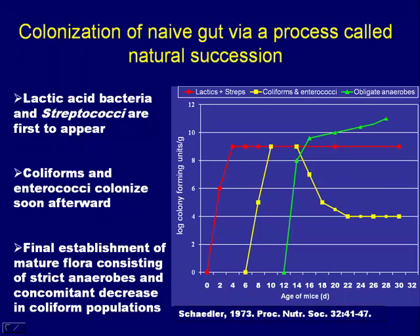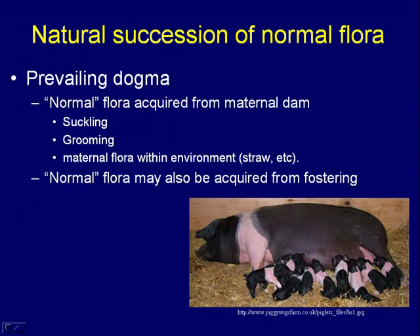So if you can get anaerobes there first, it's very difficult for a salmonella to come in and get established. The prevailing dogma is that young neonates acquire their flora from their mother. Certainly there's suckling and grooming activities, and they can also get it from the straw or the environment where the mother is. A normal flora can also be acquired by fostering — it's not necessarily mother-specific. It's acquired from contact with the host and the inoculum.